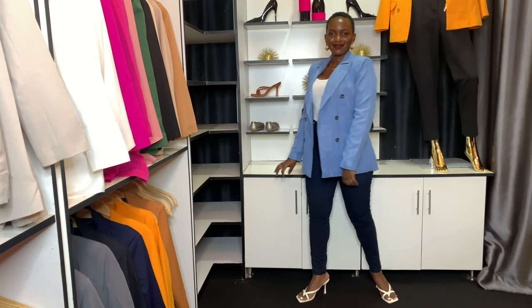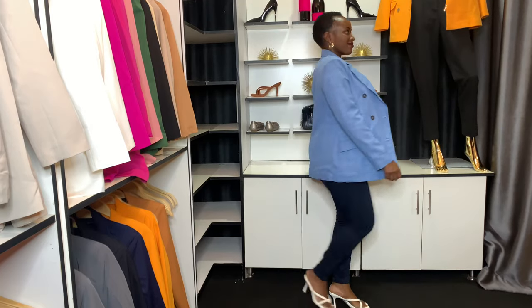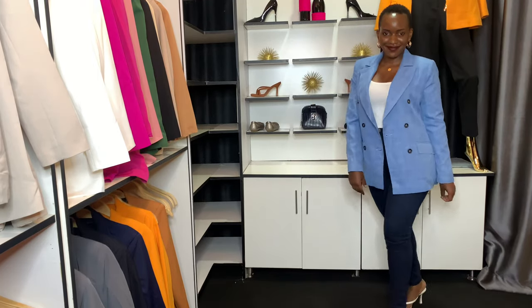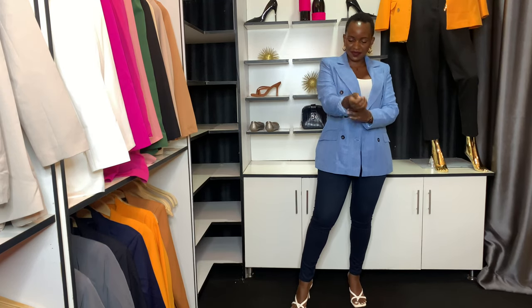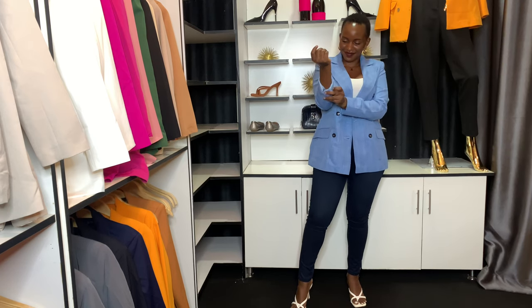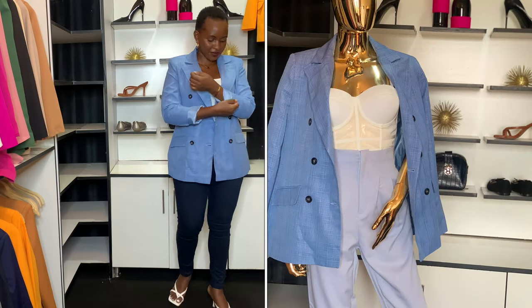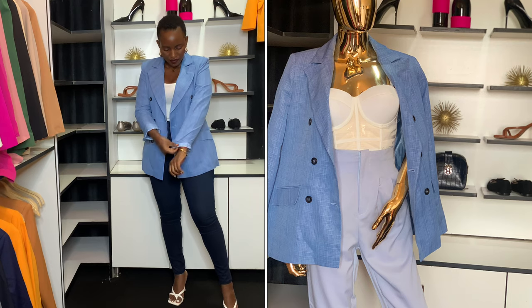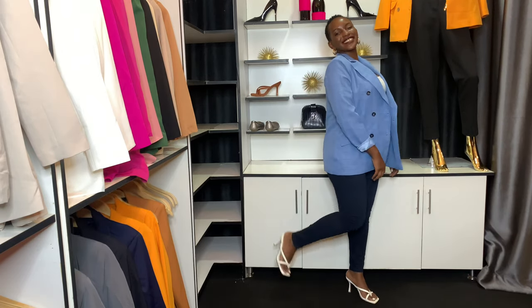Next up is this sky blue blazer. I love how it's double breasted and I love the detail of the buttons. You can wear it with jeans, a white or black camisole, a black or white t-shirt — it's an all-time piece. You can even wear it with white or cream pants depending on the look you're trying to pull off. This is one of my favorite blazers in this new collection.